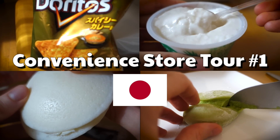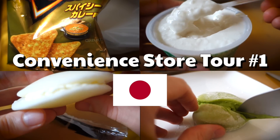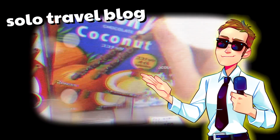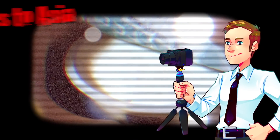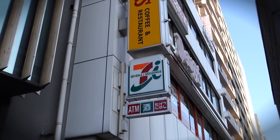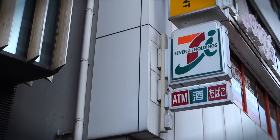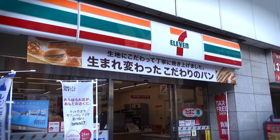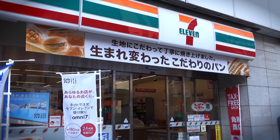What's up everybody, it's time for a convenience store tour in Tokyo, Japan. Welcome to Japan, home of top-notch convenience stores. These places have a whole lot of foods and drinks to try out, so let's go inside and give it a go.